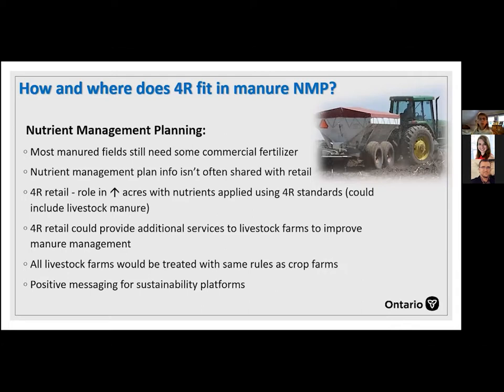Most fields with a nutrient management plan, assuming they're not extremely high in soil fertility, will still need some commercial fertilizer — if we apply manure for phosphorus to a corn crop, we won't have enough nitrogen. Most nutrient management consultants don't share information with retail, so there's a disconnect between retail and the farm regarding what nutrients are already being applied through manure. There could be a bigger role for 4R retail in collaborating with nutrient management consultants or farms with nutrient management plans so that livestock manure plays a bigger part in the planning process. If all farms were treated the same with the same rules, it would mean better understanding of what's allowed and what's not, and would improve water quality across the province.